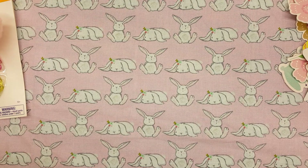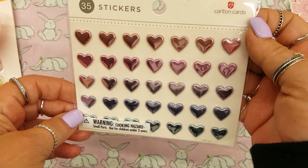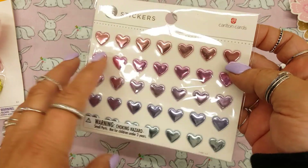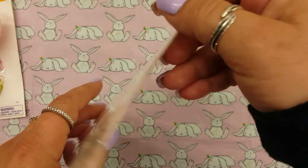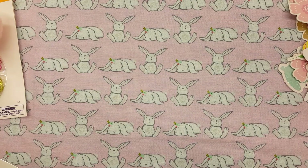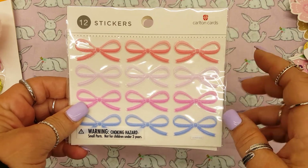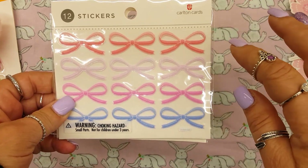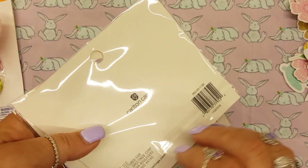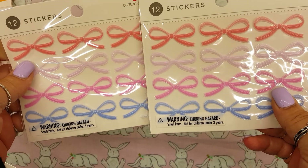In the birthday and card section, I found some cute stickers. I found these cute foil hearts — these were $3.99, which to me is a little too much, but they're super cute. I almost got two but I didn't. And then I found these stickers which I really love — the bows. They're like kind of a salmon color, pink, hot pink and blue. I did get two of these; they were $2.49. I think they're super cute.